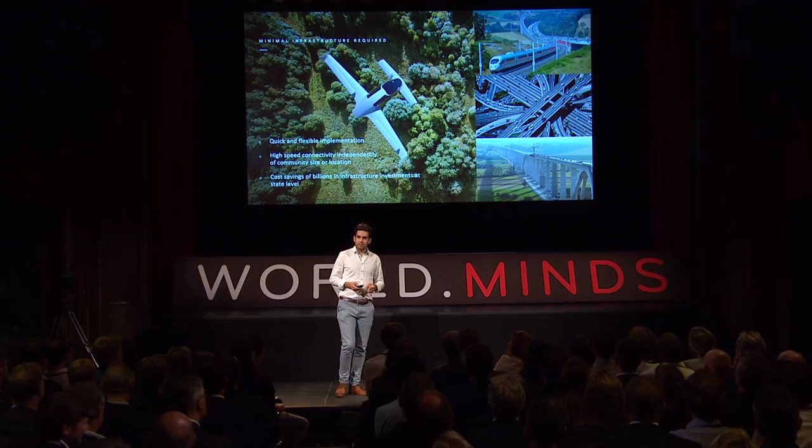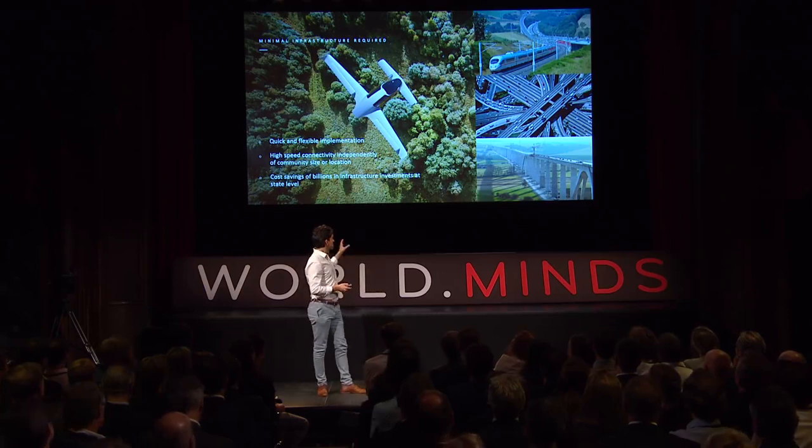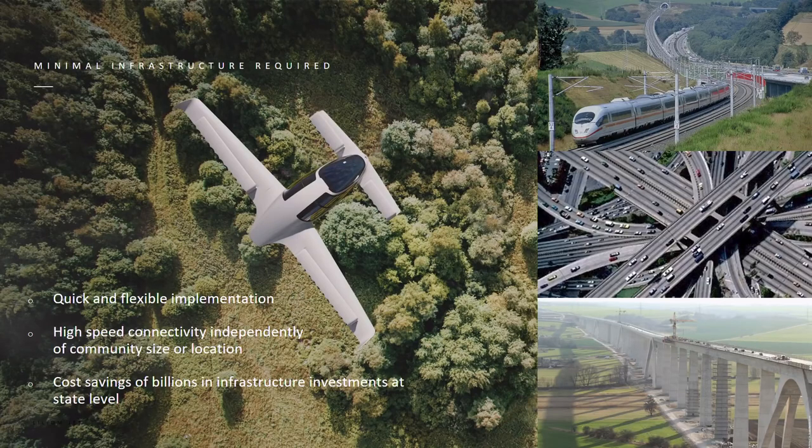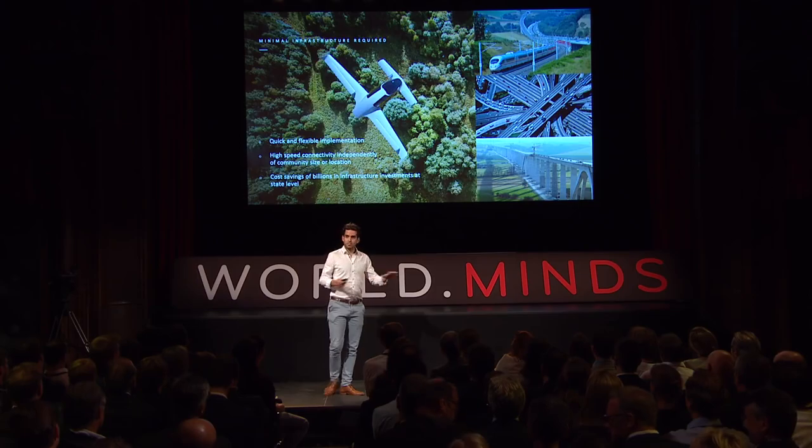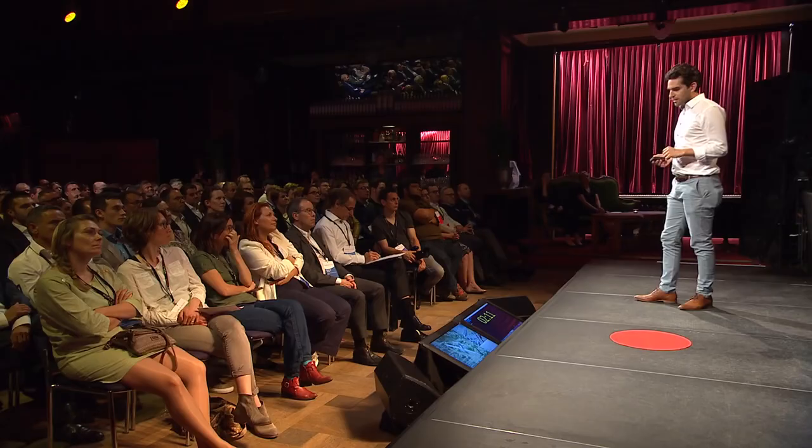It's also about cost and infrastructure. On the right is how high-speed infrastructure looks today; on the left is how our system looks — there is no noise on the ground, no emission, and no track in nature. Because of this, we can for the first time in history give the same speed of connectivity to any place in the country, regardless of the size of the community, because we only build the endpoints of the connection, not the track in between.